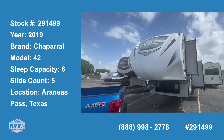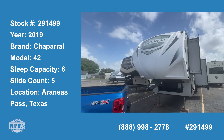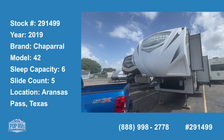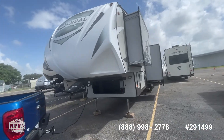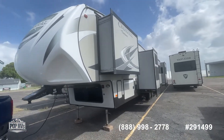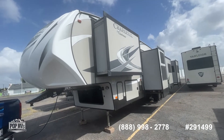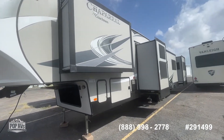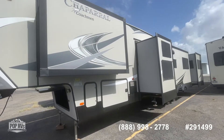Hello Pop Shoppers, this is Steve with PopRVs and today I'm here to show you a 2019 Chaparral 42. This is a monster of a fifth wheel. Over here on the right hand side you're going to see one, two, three, four slides. I'm not sure that I've ever seen that many before, but you need them because this has three bedrooms essentially.